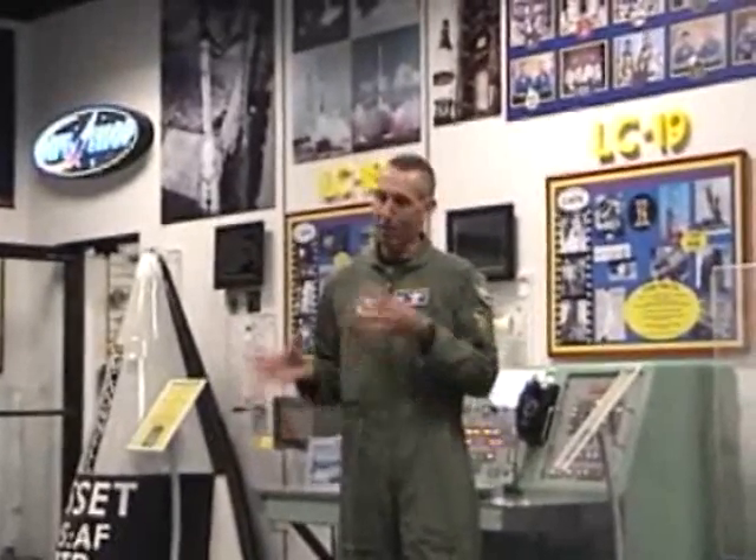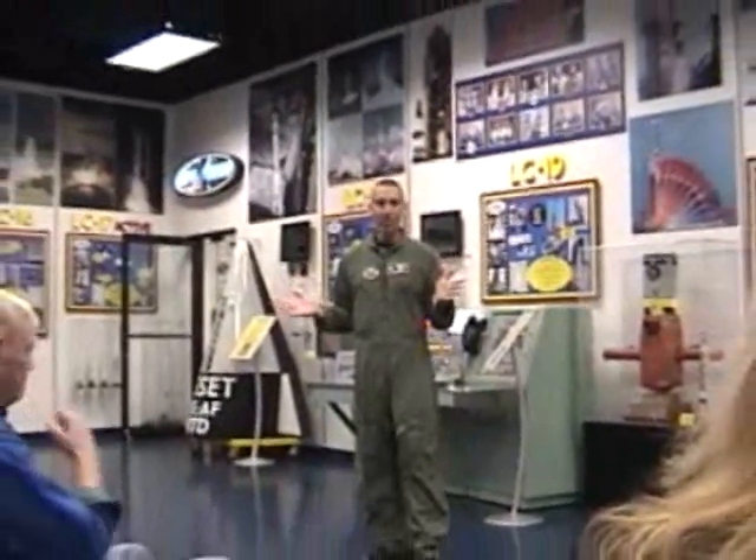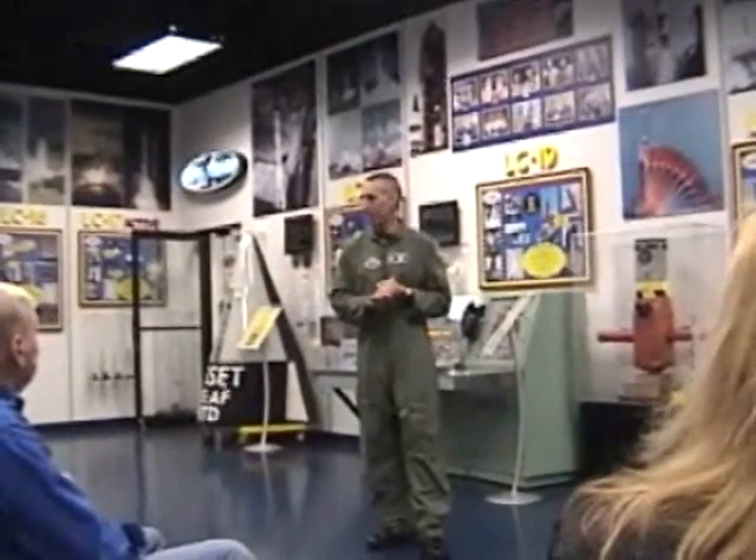This is a unique opportunity for us to not only see the Space Wing mission that we have out here, but also to see the 920th Rescue Wing and actually get to ride along with them as they become part of their mission as well. So I'm really looking forward to the day. If there are any questions, we're happy to start out and answer those right now, and then we'll get on the bus and get going.